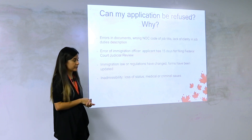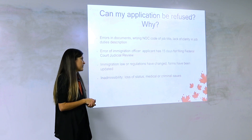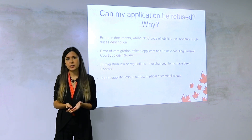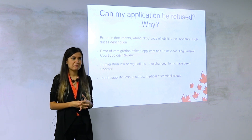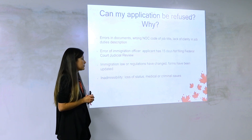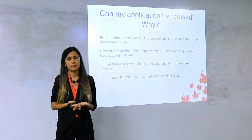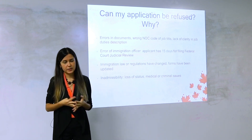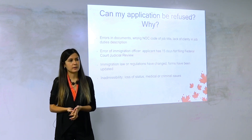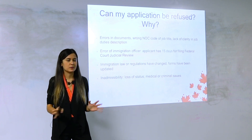The last very important reason for refusal is inadmissibility. If you have criminal charges, you can't apply — don't do drinking and driving because that can impact you. If you or your family members have medical problems that cause too much burden for the Canadian healthcare system, officers can refuse you. Unfortunately if a family member has this issue, the whole family becomes inadmissible.